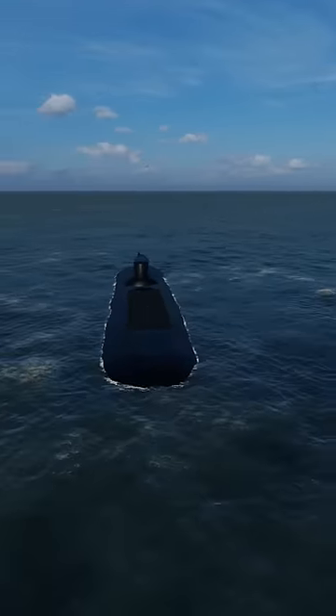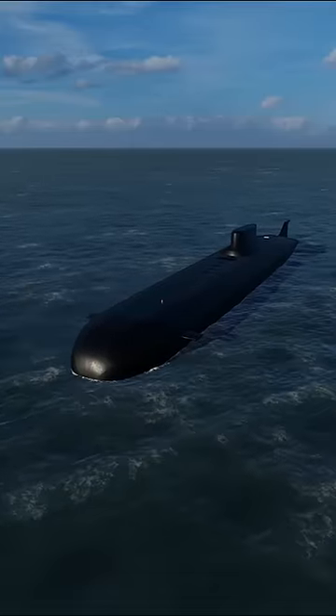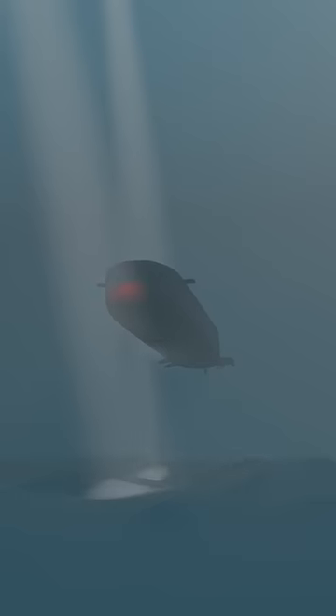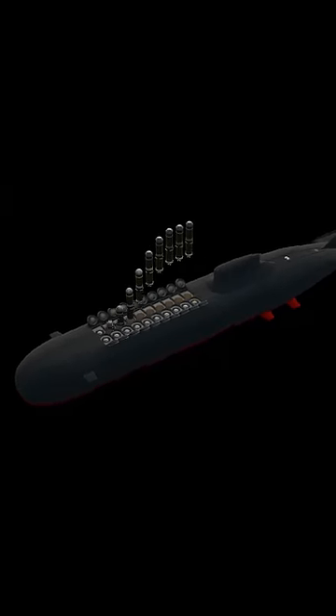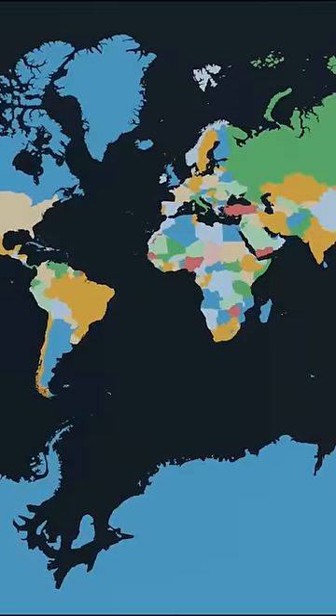This is the Typhoon-class submarine, the world's largest submarine ever built. These submarines are capable of launching nuclear warheads underwater — a weapon system that can burn the whole continent to the ground.